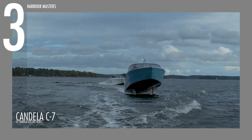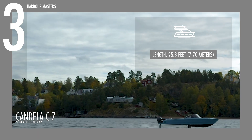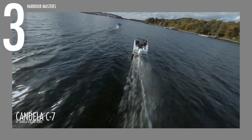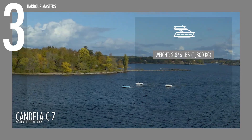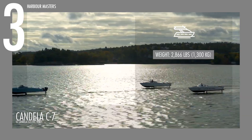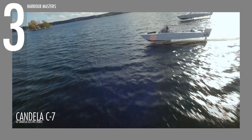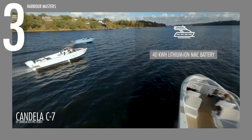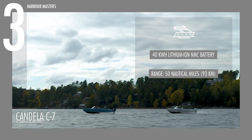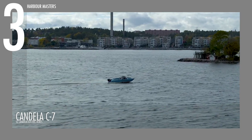The Candela C7 measures 25.3 feet or 7.70 meters in length and 7.9 feet or 2.40 meters in width, balancing agility with stability. Weighing just 2,866 pounds or 1,300 kilograms, it is powered by a 55-kilowatt electric motor, delivering smooth and responsive handling. Its 40-kilowatt-hour lithium-ion NMC battery provides a cruising range of up to 50 nautical miles or 93 kilometers per charge, while the hydrofoil system ensures exceptional efficiency.